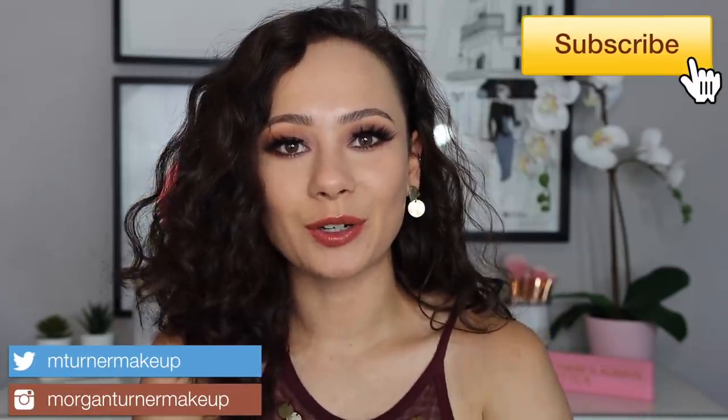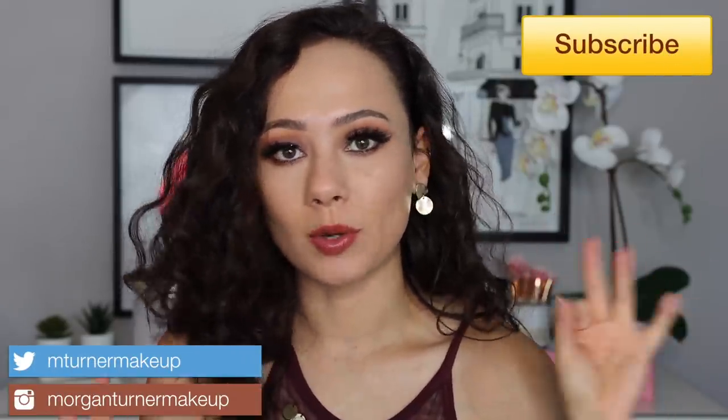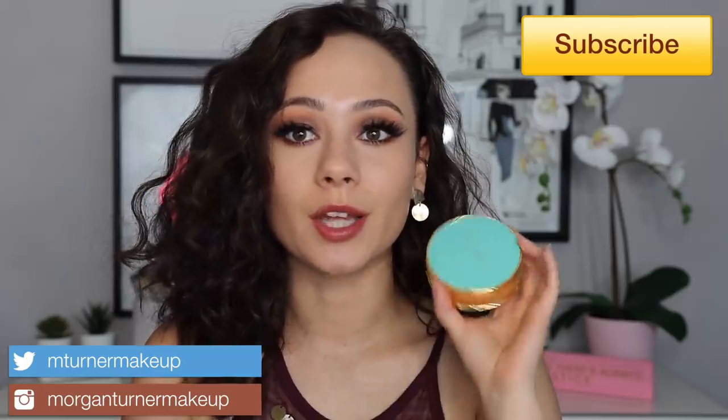Hi guys, what is up? Welcome to my channel. For today's video, I am so excited — I'm going to be reviewing the new Gucci bronzer. If you would like to see my thoughts and my first impressions on this, as well as seeing the color compared to a multitude of other luxury bronzers, then just keep watching.